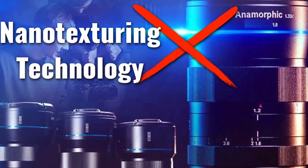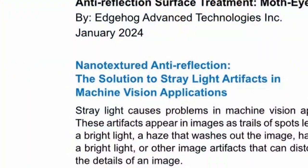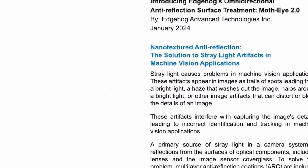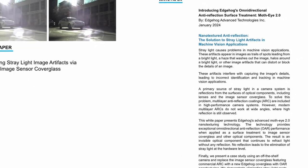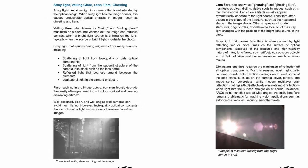The white paper, titled 'Eliminating Stray Light Image Artifacts via Invisible Image Sensor Cover Glass,' talks about two cinematic components regarding light that are not desired on machine vision applications, but on the other hand can be very much desired by filmmakers.